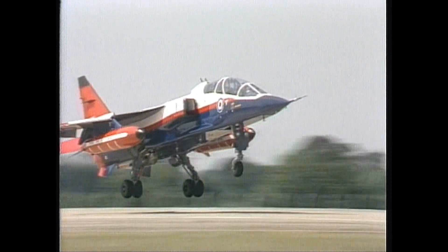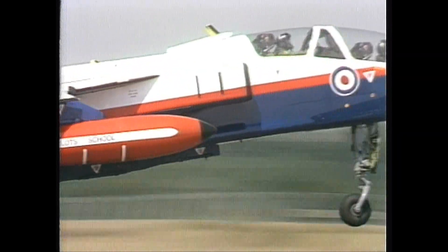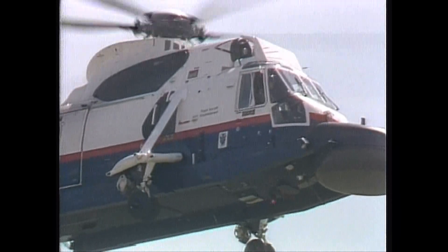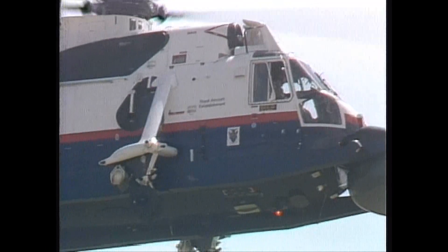The RAF certainly doesn't have any of these two-seat Jaguars. Then there's a radar-seeking aircraft from Bedford with another round nose. And finally, from the Royal Red, White and Blue Research Force, Boscombe's Wessex.